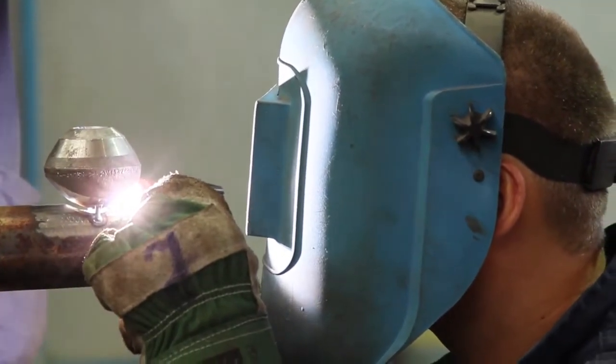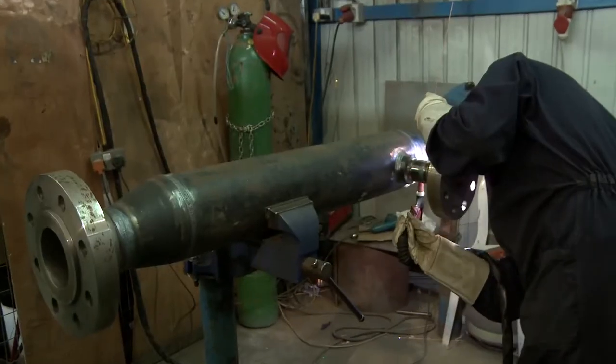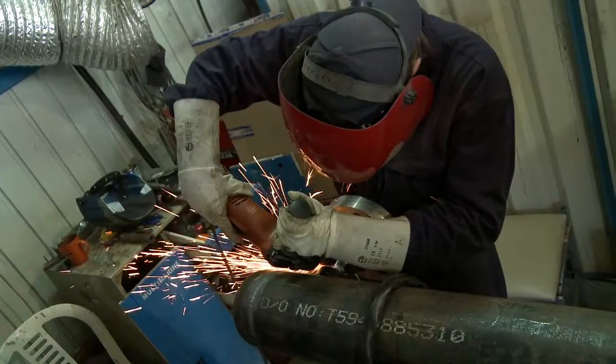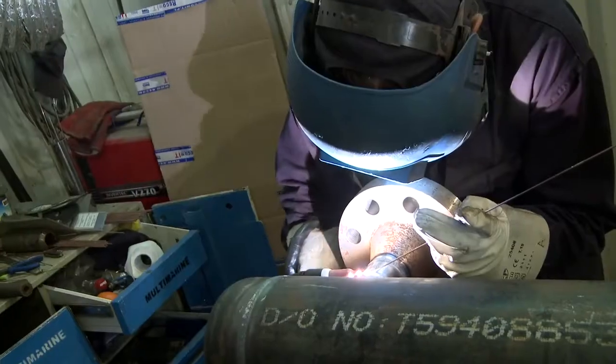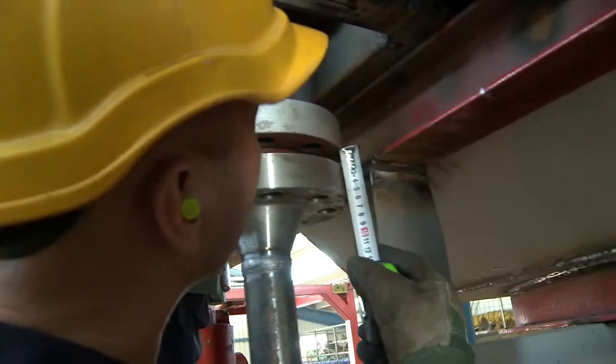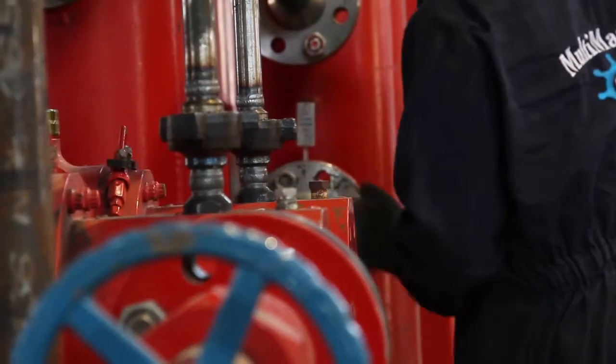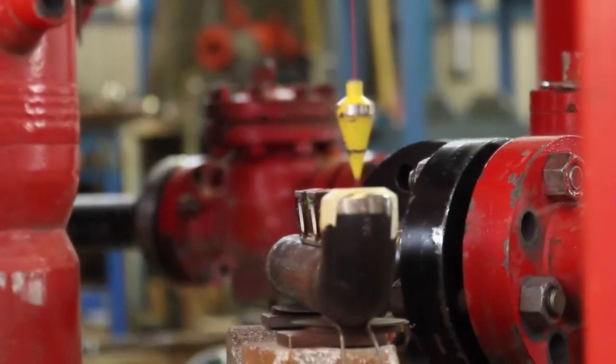All 19 spools for each unit contained 179 welds. Each completed weld had to undergo a thorough non-destructive examination process which included visual inspection, MPI, and phased array examinations. In addition, all spools were further tested with pressure testing.